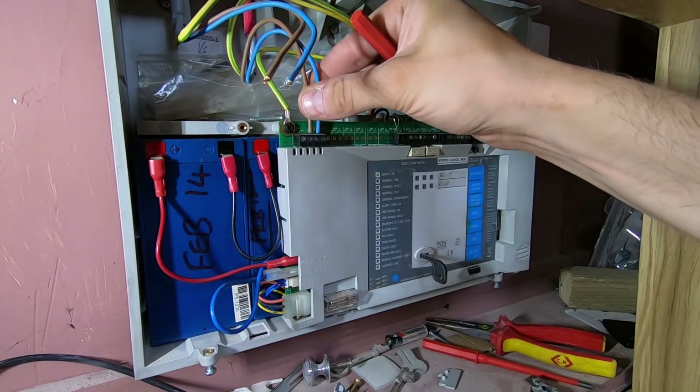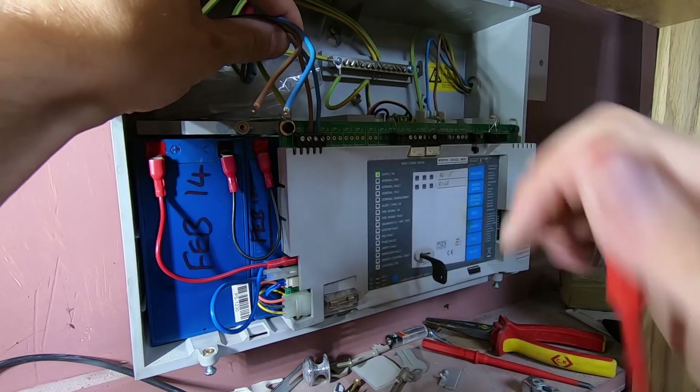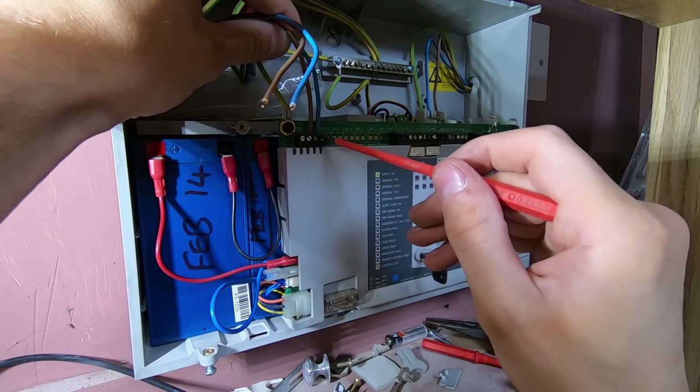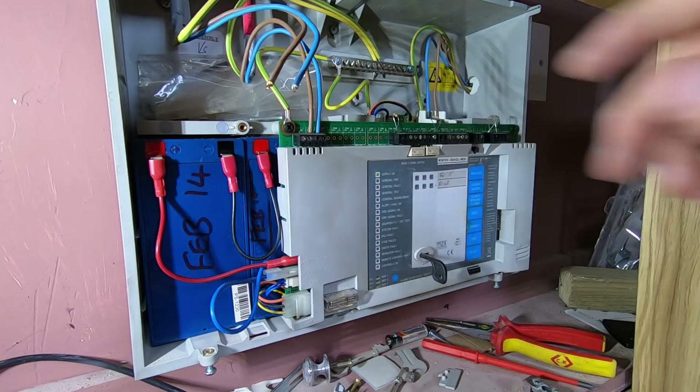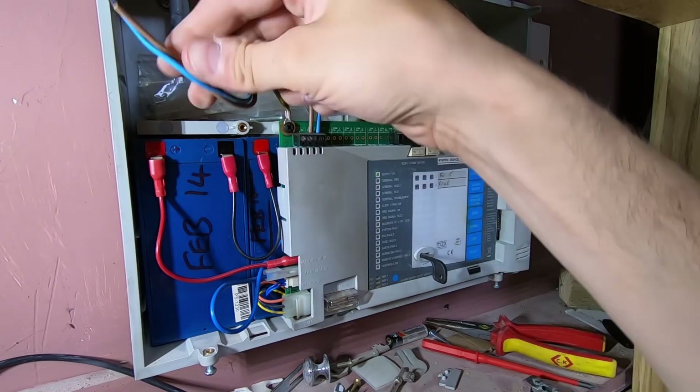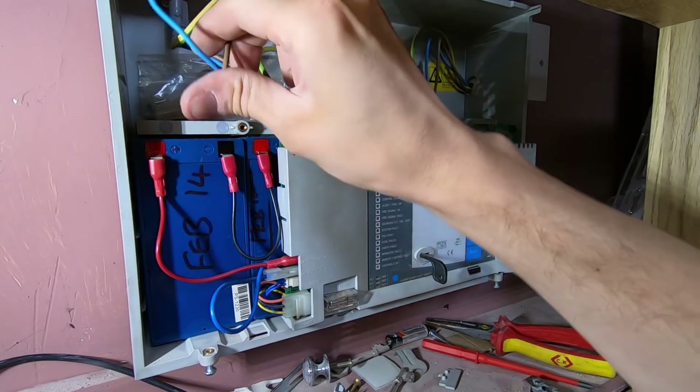That's good — I'm happy with that much at least, because I didn't really want to start changing this panel over. I mean if you have to, you have to, but it's nice if you can avoid it. So there's just a fault on that leg, so I'm going to have to get above the ceiling and see if we can get to the bottom of why.